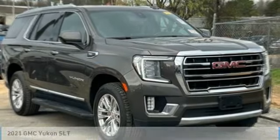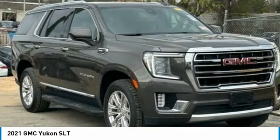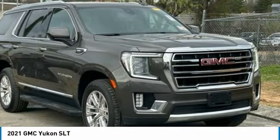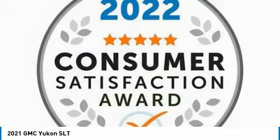You are going to love the 2021 Yukon. Peace of mind comes standard with GMC's 100,000-mile, 5-year powertrain warranty and Yukon's 5-star frontal crash test rating.